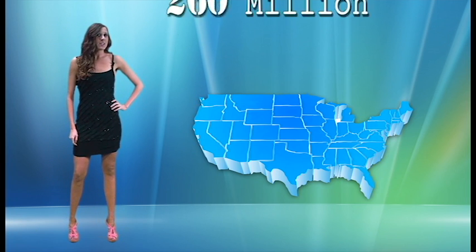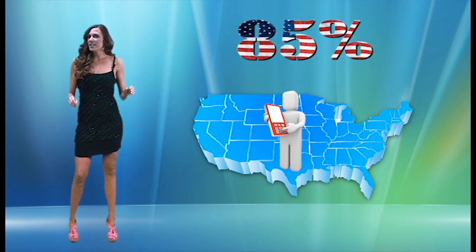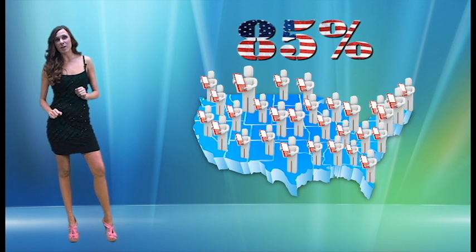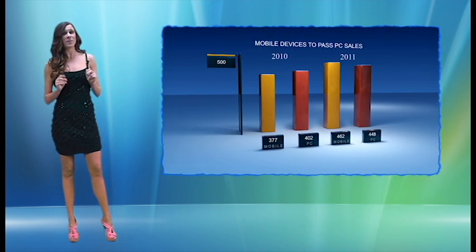Did you know the United States has over 260 million cell phones? This translates to about 85% of Americans owning a mobile phone. Did you also know that mobile devices are going to surpass regular computer PC sales by the end of 2011?